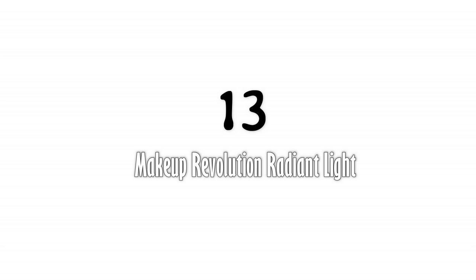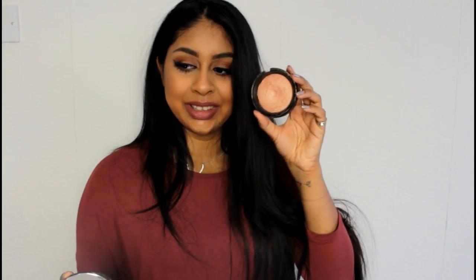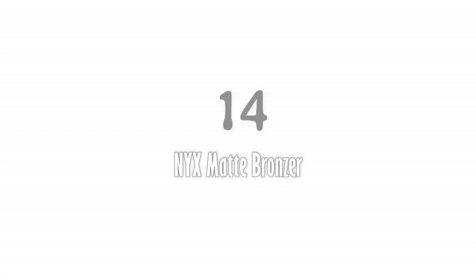My next favorite is also from Makeup Revolution — it's the Radiant Light in Glow highlighter. I broke this one as well, but it's a really pretty shade. It's a subtle, pretty gold highlight — I have it on today. I use this on a daily basis to highlight my skin. I think it was around £4 or £6, which is such an affordable price. I love Makeup Revolution in general and this is such a favorite of mine. If you're around my skin tone, definitely try this!